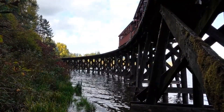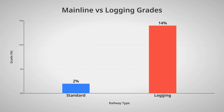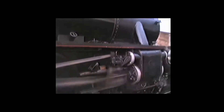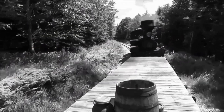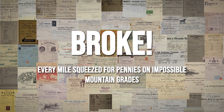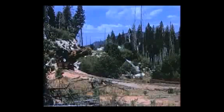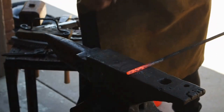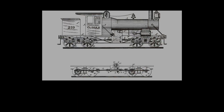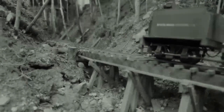But cheap track brought its own dangers. Grades soared to 10, 12, even 14 percent — slopes so steep that a standard locomotive would spin its wheels helplessly or slide backwards. Curves doubled back on themselves in spaces barely wider than a two-lane road. The financial pressure was relentless. Every mile had to be built as cheaply as possible, every load had to reach market no matter how brutal the path. This was the crucible that demanded a new kind of locomotive — one that could bend with the track, grip the rails, and pull heavy trains where no other engine dared to go.